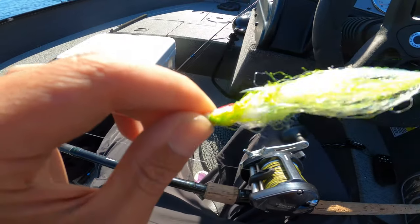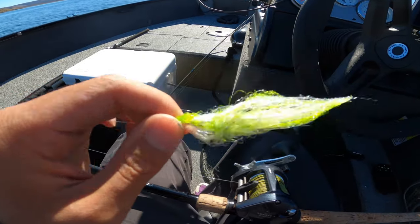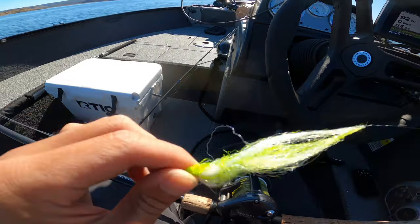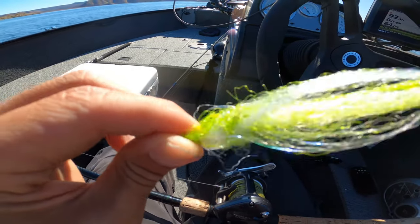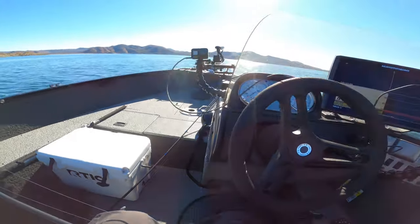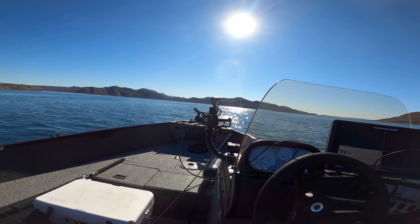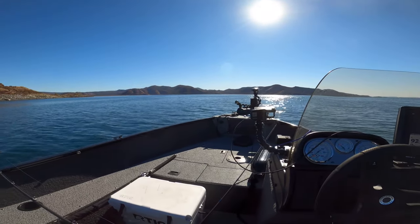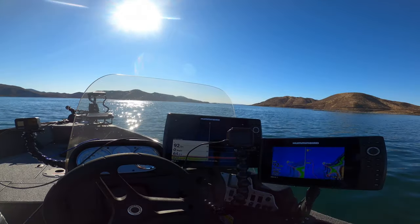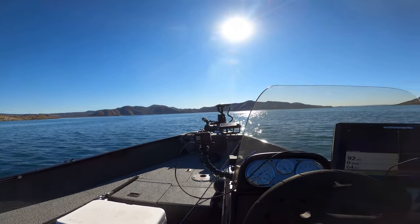I caught everything today on my yak fly — it's linked in the description below. It's a little chewed up but this is the fly I've been using a lot recently and it's been good to me. If you guys have any questions or need any tips, send me a DM on Instagram or leave a comment below. If you enjoyed, please like and subscribe and I'll see you guys on the next trip.